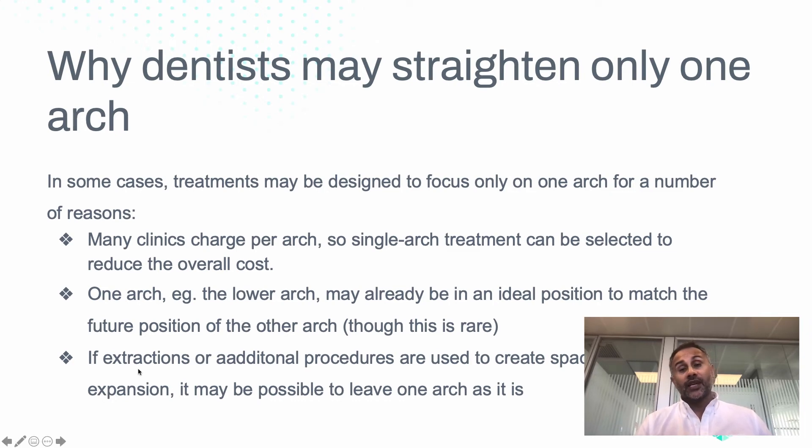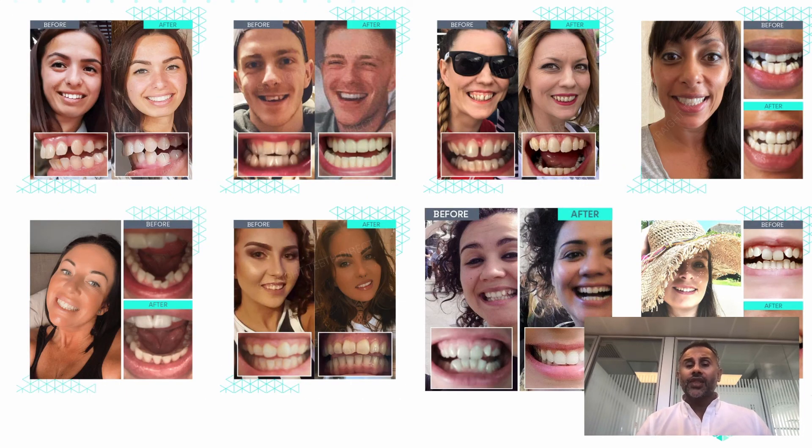Another option could be extracting teeth or changing the shape of teeth in one arch, which could help create space instead of doing both arches. But generally that's going to be a compromise — you might end up with some teeth that look a bit too small, or the lower jaw sitting a bit far back, so it's generally not ideal. The important thing is to have a smile that you enjoy every day and feel happy about, and that involves transformation of both the upper and the lower teeth.